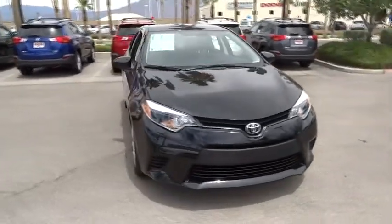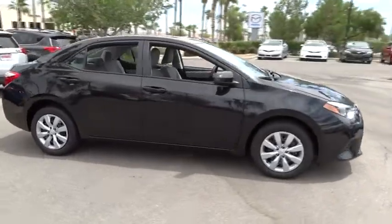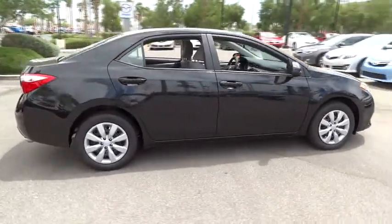The 2014 Corolla. The Corolla is still a great option for those who want dependability, comfort, and value, and is priced below $20,000.